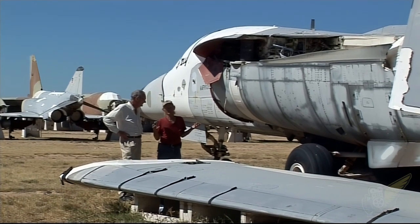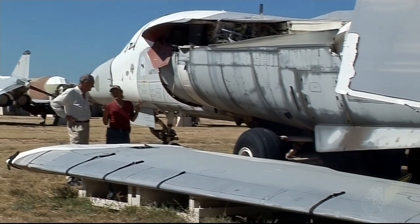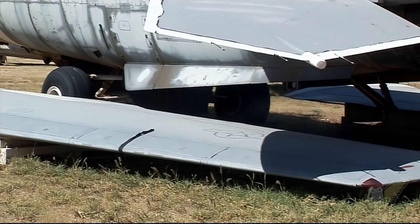It's much cheaper to retrieve spare parts from aircraft than to make new ones. In 2007, they reclaimed parts worth 700 million US dollars.